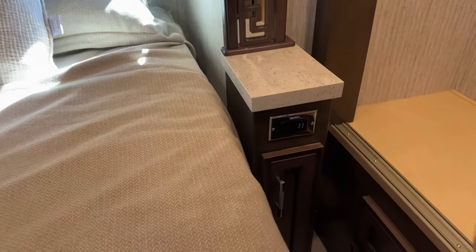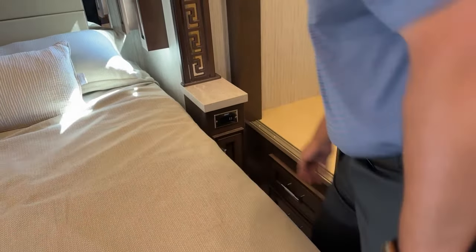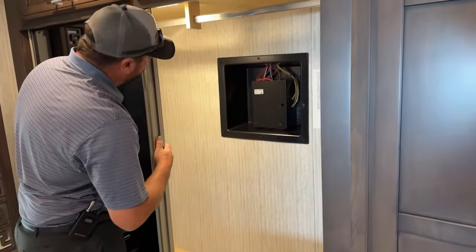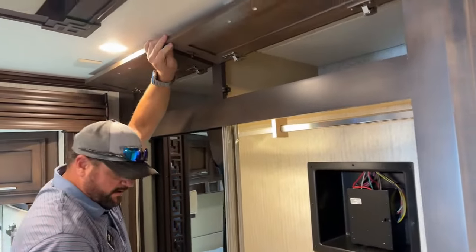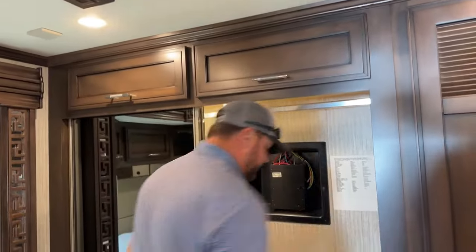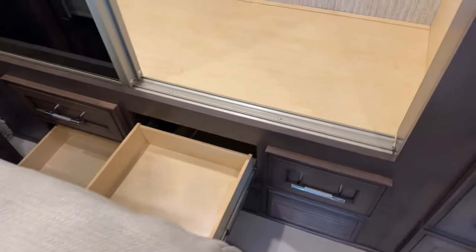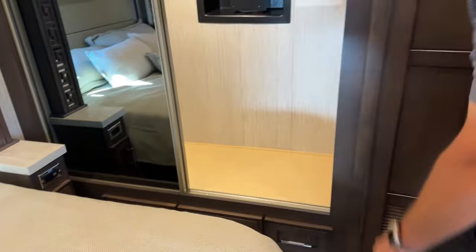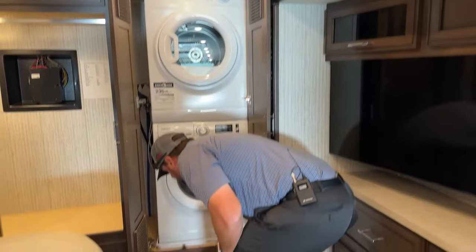There are electrical plugs with USB ports on both sides of the bed, plus a small storage compartment down below — great for keeping a water bottle handy at night. In the back there's wardrobe storage, deep overhead cabinets, and five good-sized drawers beneath the closet area. There's also a Splendide stackable washer/dryer with additional storage below.